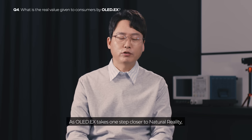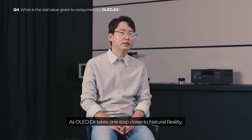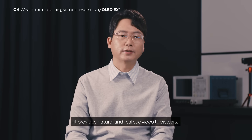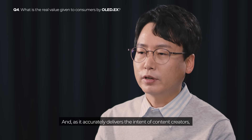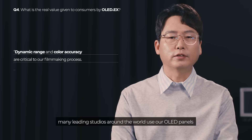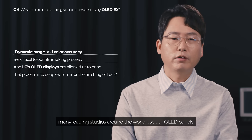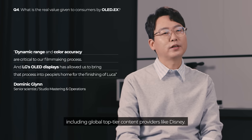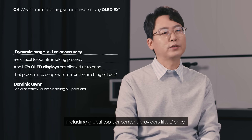As OLED EX takes one step closer to natural reality, it provides natural and realistic video to viewers. And, as it accurately delivers the intent of content creators, many leading studios around the world use our OLED panels for their video color correction work, including global top-tier content providers like Disney.